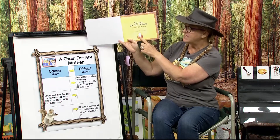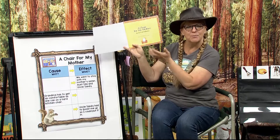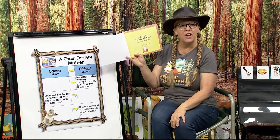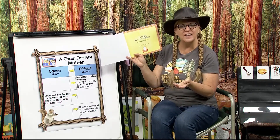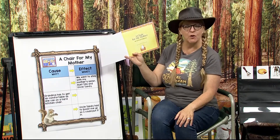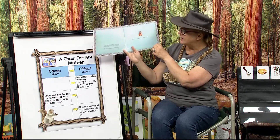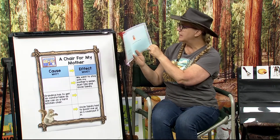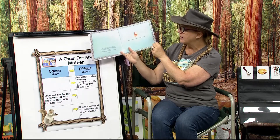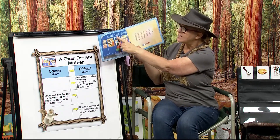Why do you think they'd have a jar with money in it? I wonder what that has to do with our story. I wonder what they're gonna use the money for. Let's see if we can find out. Look at this dedication page: To the memory of my mother, Rebecca Porringer Baker. That's very nice. Here we go — The Blue Tile Diner.